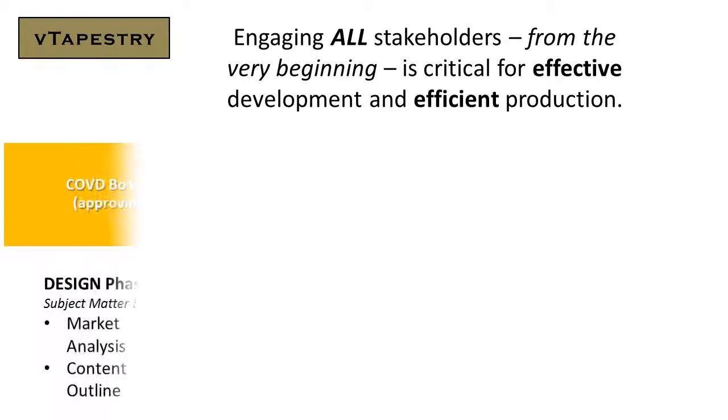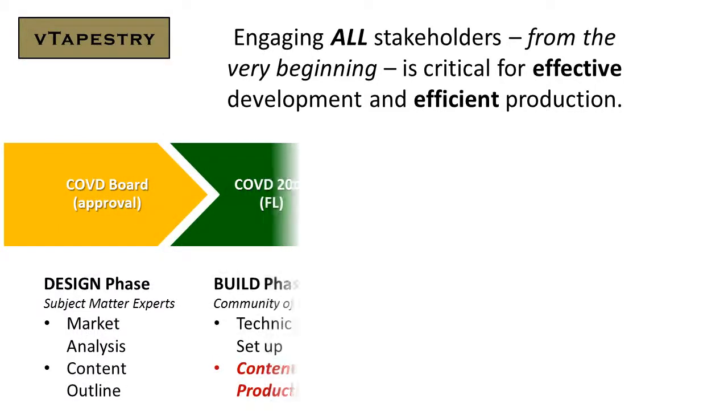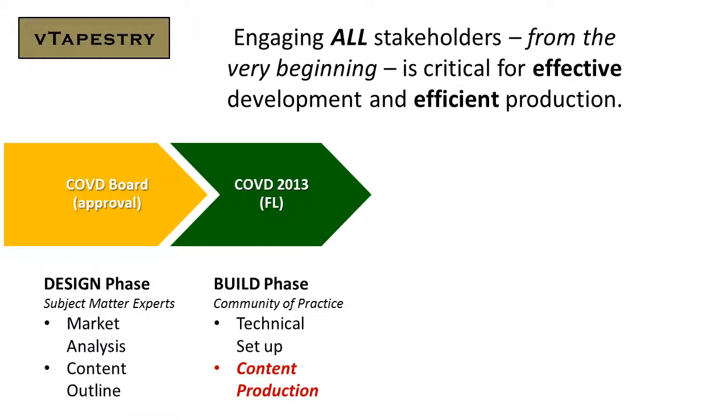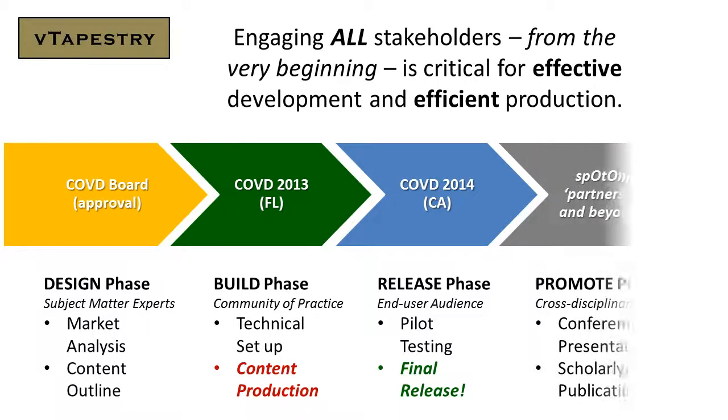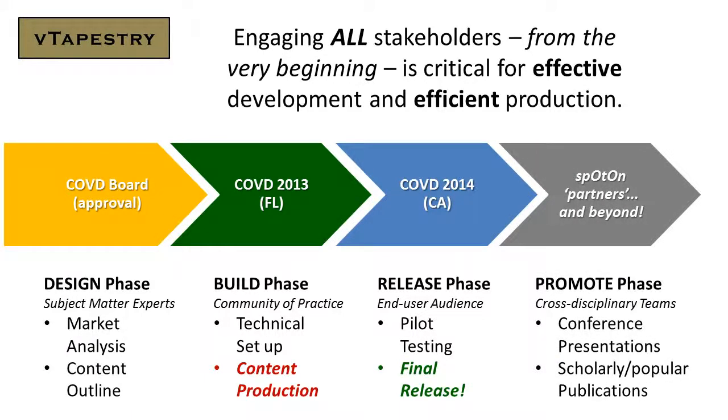Engaging all stakeholders from the very beginning is critical for effective development and efficient production. The design phase involves subject matter experts and centers on market analysis and content outline. The build phase involves the community of practice and focuses on technical setup and content production.